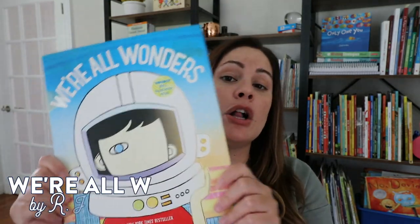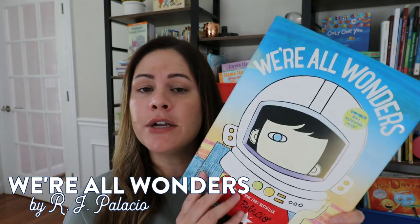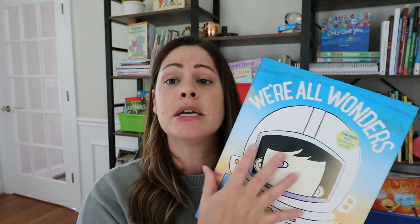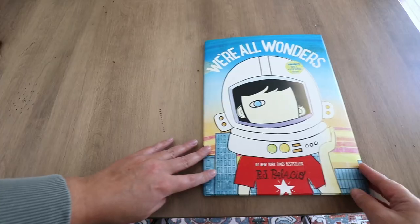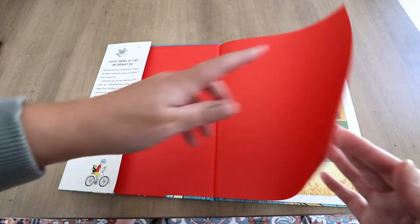Last but certainly not least is We Are All Wonders by RJ Palacio. If you don't already know this book, this is the K-2 illustrated version of the popular chapter book Wonder. The whole chapter book is a different novel entirely, but because of its popularity and its wonderful message, the author made a younger version that students can more easily digest, especially in one sitting. This is a beautiful story of a boy named Augie.